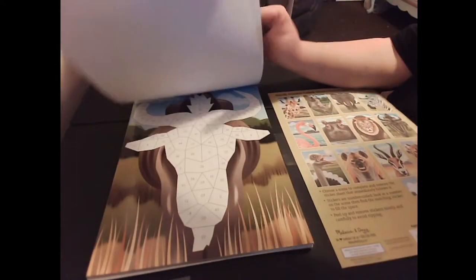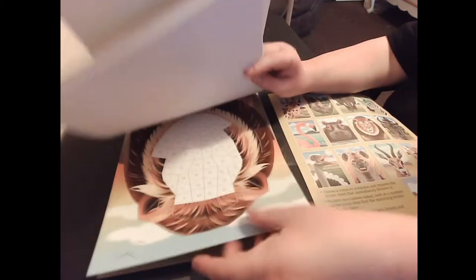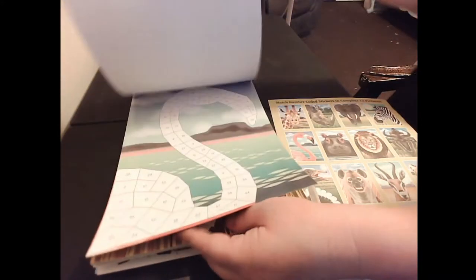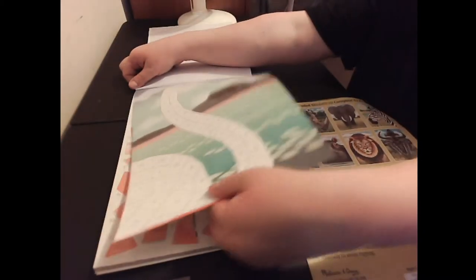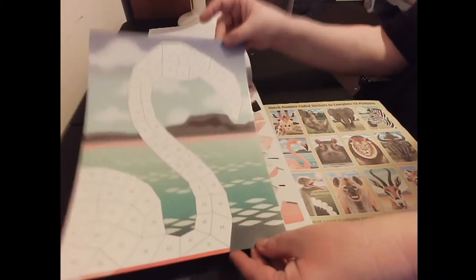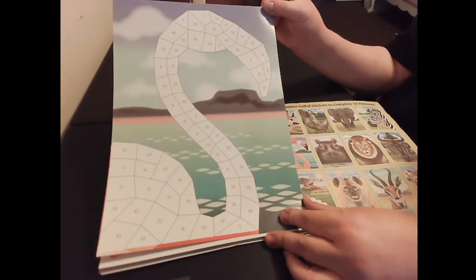Let me just pick one out. We'll just do this flamingo. They're very easy to pull out and as you can see they already have part of the picture on there.